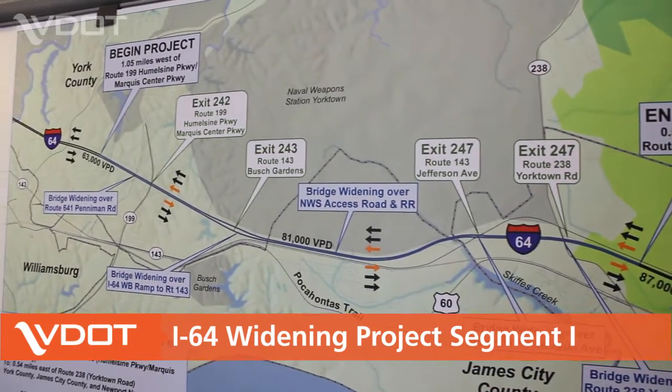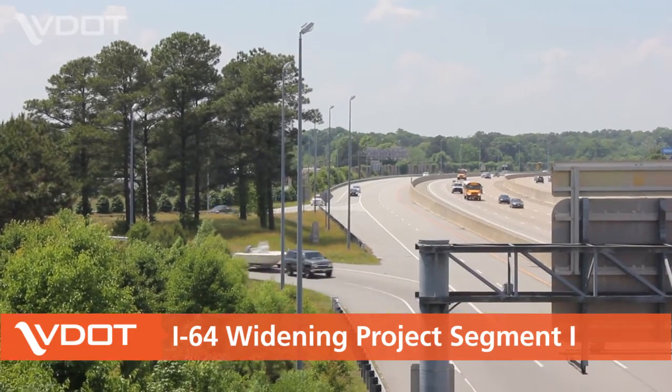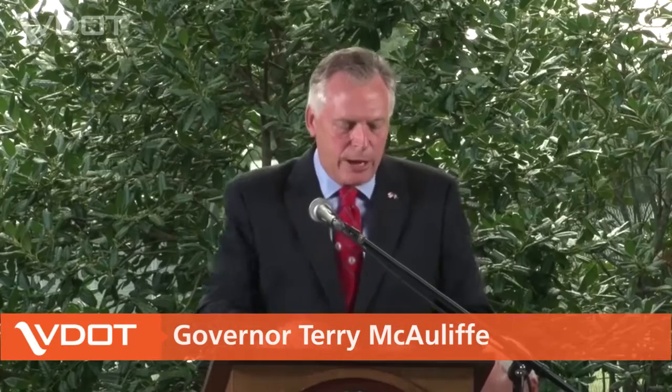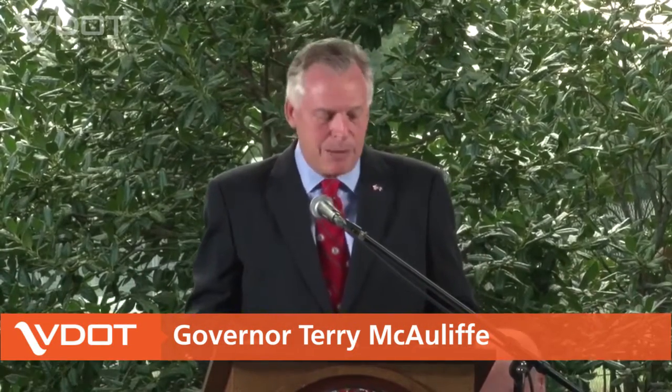Construction is underway on the first of three segments to widen one of the most heavily traveled and congested areas in Hampton Roads, Interstate 64 on the Peninsula. We are fast-tracking the project, which has been identified as one of the region's top priorities.